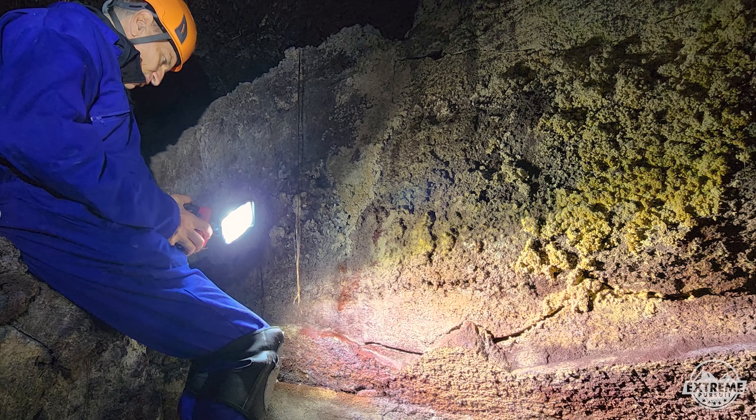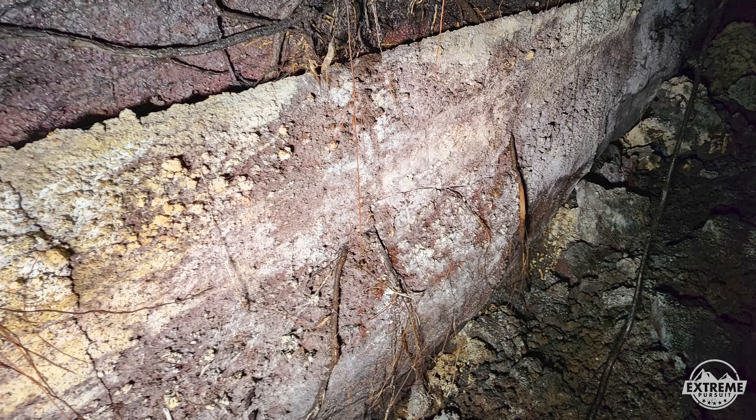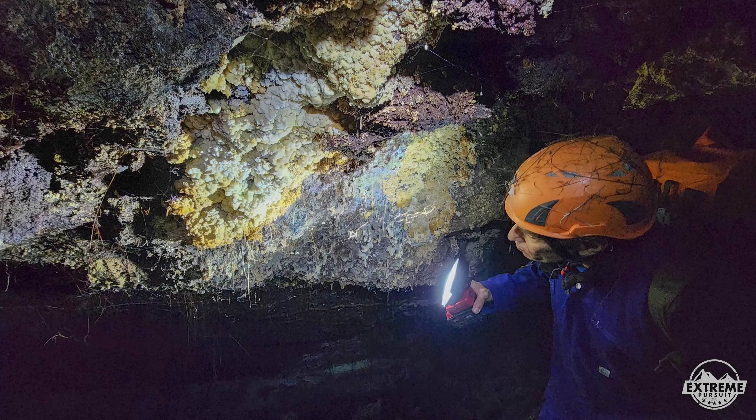The ceiling here features incredible formations — what we call lava stalactites and lava straws — unlike anything I've ever seen in any lava cave.